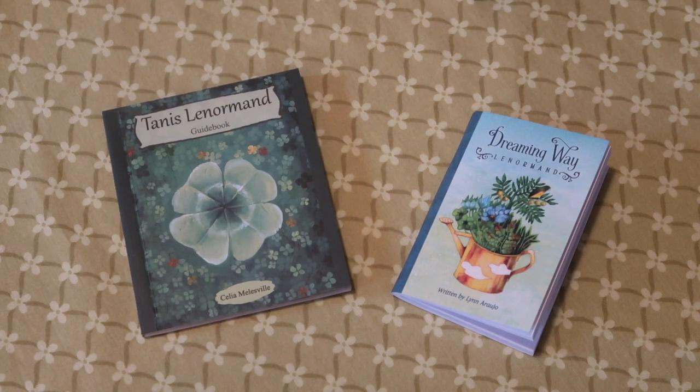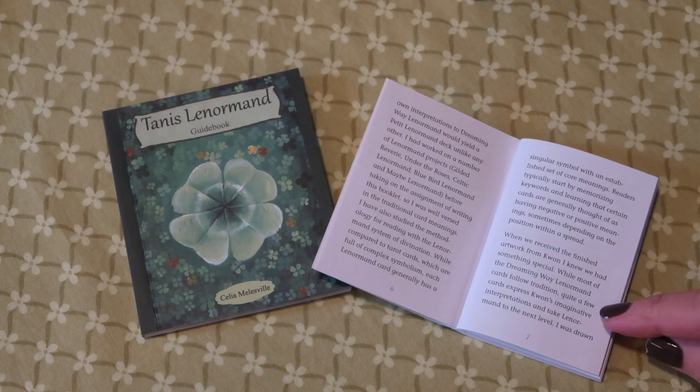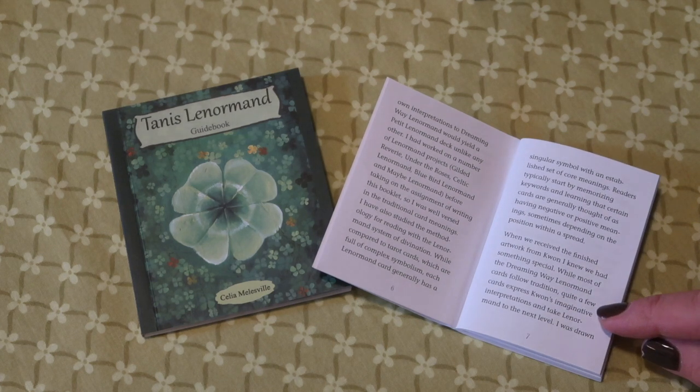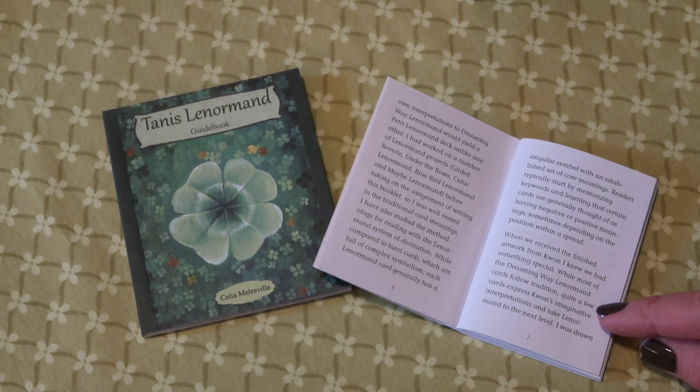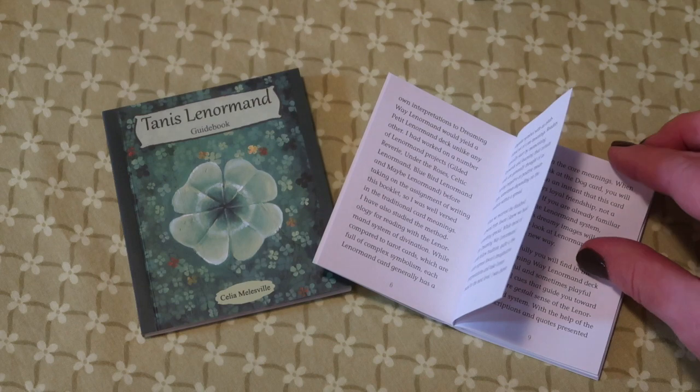Let's have a look at the guidebooks. First, the guidebook for the Dreaming Way Lenormand. The guidebook author has worked on a number of Lenormand projects, including the Gilded Reverie, Under the Roses, the Celtic Lenormand, the Bluebird Lenormand, and the Maybe Lenormand. So before she took on this assignment, she had lots of experience. You would expect some interesting comments, maybe some different interpretations or new keywords when we get to the individual cards.